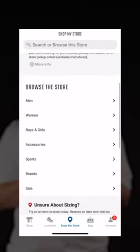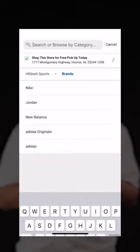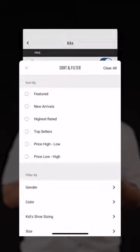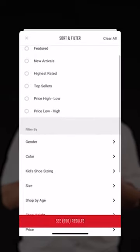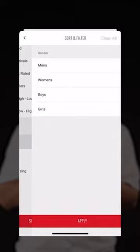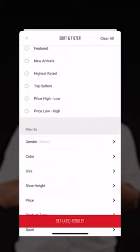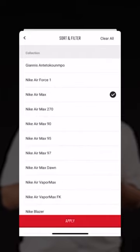I'm going to browse by brand. I'm going to go to Nike and then I'm going to filter so that we can find the Air Max's that we want. I'm going to go to Gender and select Men's, because I'm looking for a men's shoe. Then I'm going to go to Collection and select Nike Air Max.